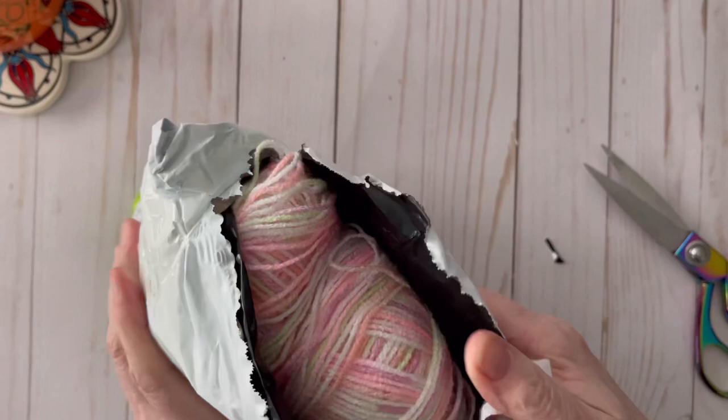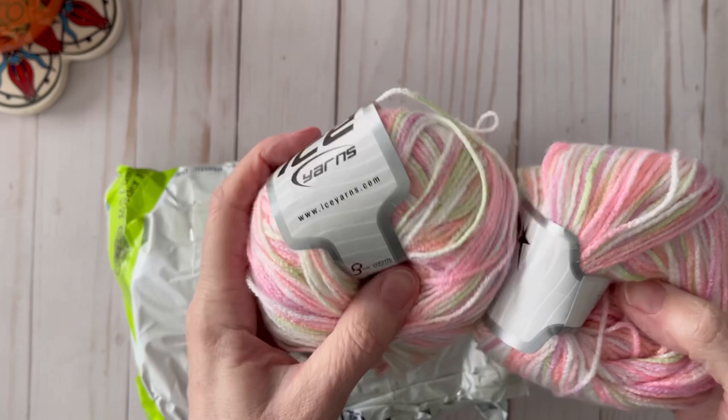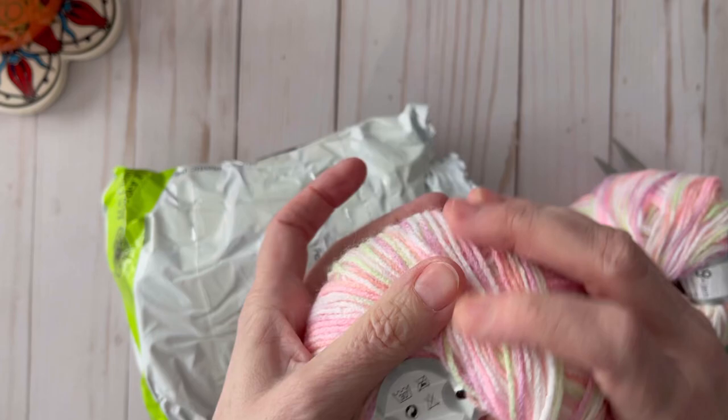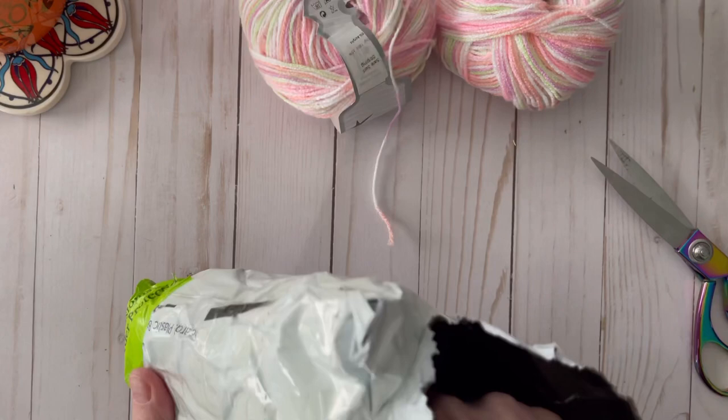Okay, we've got the package open — let's see what's inside. Look at this beautiful yarn she included. This is an Ice Yarn brand, a self-striping ball. I don't see where it says the color, but isn't that pretty? It looks like it's probably a three weight. And we've got four of these — this is going to be beautiful.